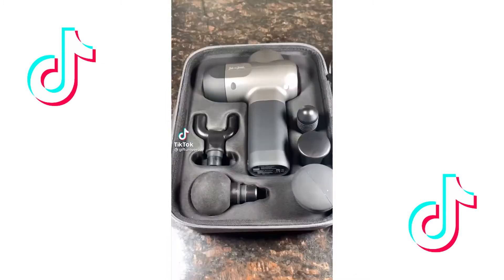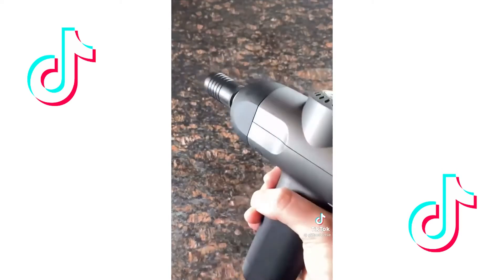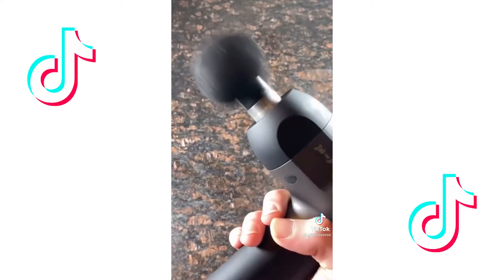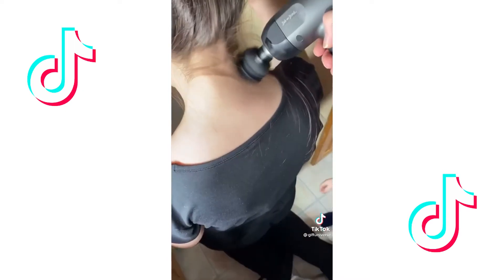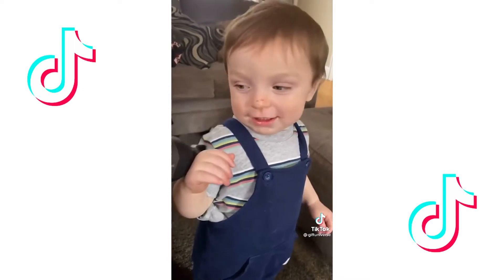Amazon products you need, part 87 of 100. This is a high-powered massage gun, perfect for relieving tight muscles, soreness, and stiff backs. It comes with replacement heads allowing you to reach every single muscle. This is the best massage gun on the market.